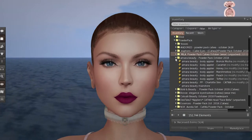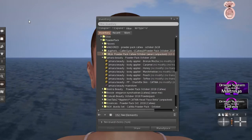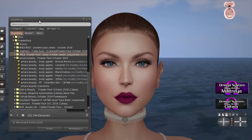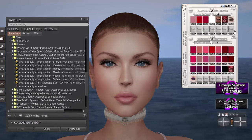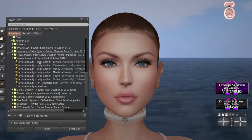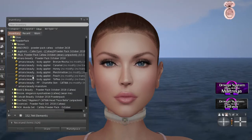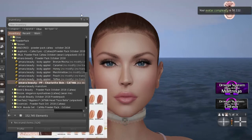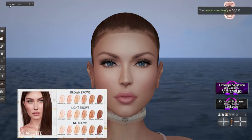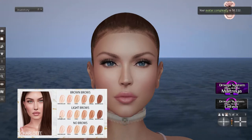If I'm not pronouncing it properly, just forgive me because I don't say things good. Clear off all the makeup. Next one — we've got Amara Beauty, which is my favorite skin designer. I love her.